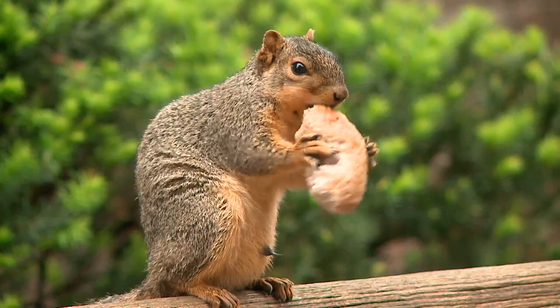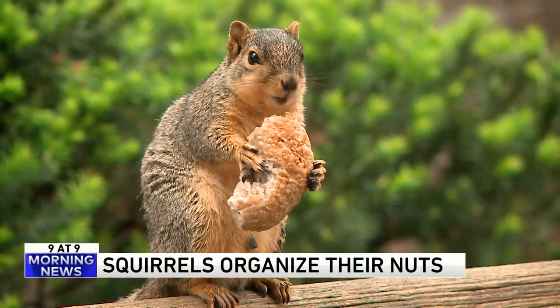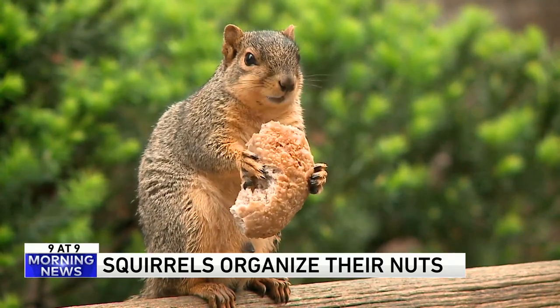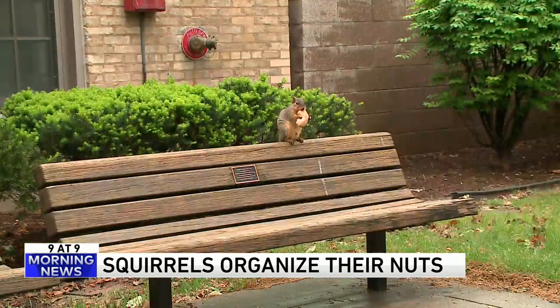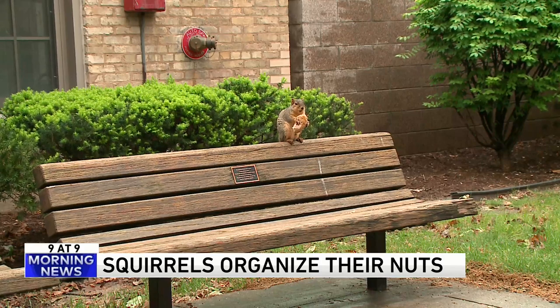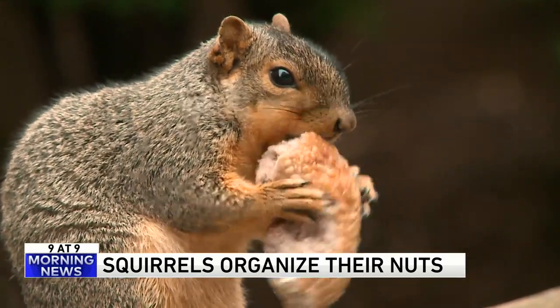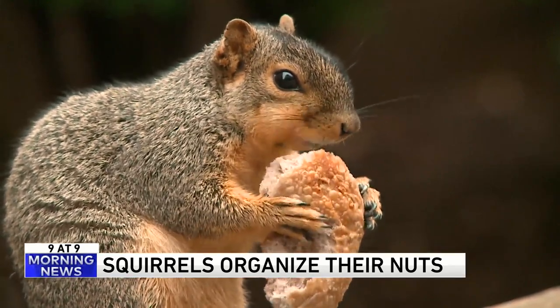Did you know that squirrels actually organize their nuts? It may seem that they just stash their nuts all willy-nilly as they rush to make sure they have enough for the winter, and to hide them from their animal enemies who are too lazy to go out and get their own nuts. A scientist at the University of California Davis found that sometimes they use a system that organizes stored nuts by size and species.